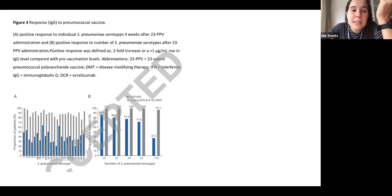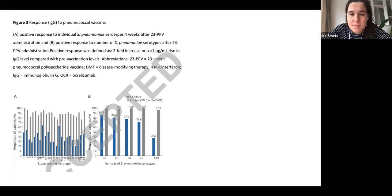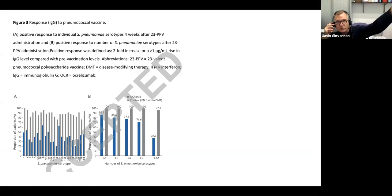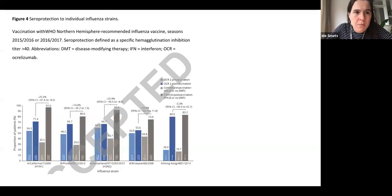When counting the proportion of patients with a positive antibody response across multiple serotypes, controls approach 100%, while about 40% of ocrelizumab patients show a positive result. The differences are large, but approximately half on ocrelizumab still show some vaccine response while being treated. It's important to note these results are after only the first course of ocrelizumab — with more courses, there's likely more deep tissue depletion, making this probably the best-case scenario.